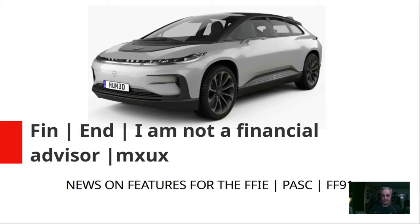All right, this is MXUX. I hope you liked the video. The SPAC is coming out. I think this is going to be a contender — really up against the Model X. Thanks, everybody.